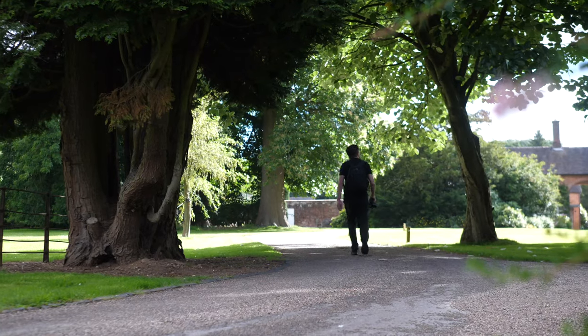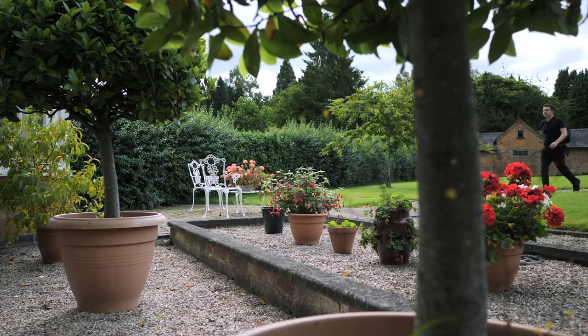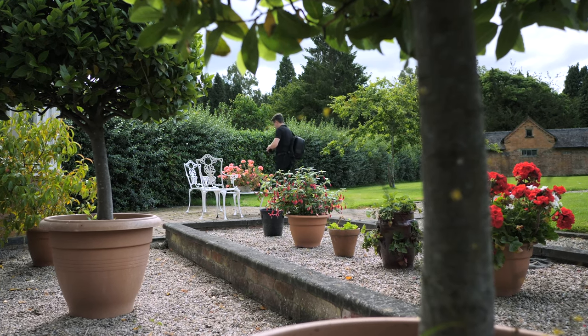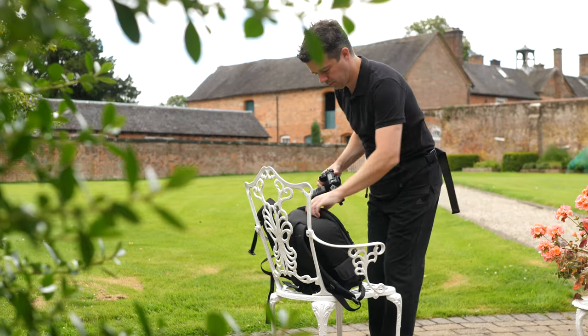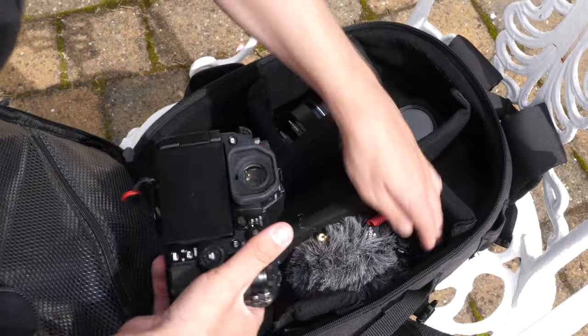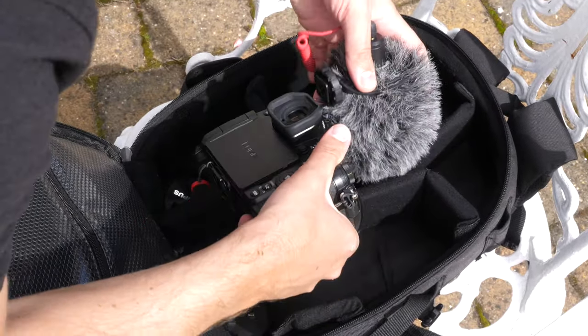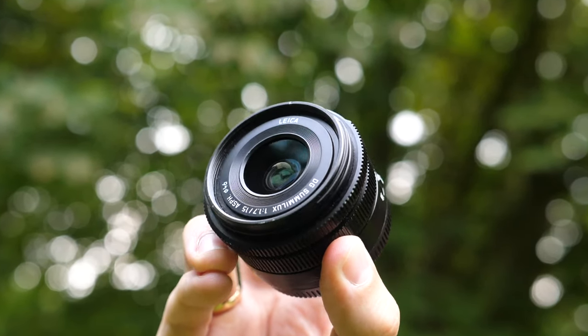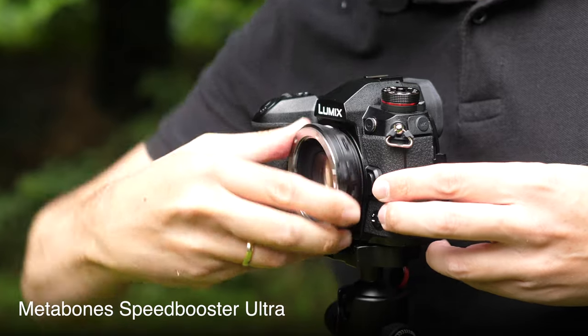The G9 is part of the micro four-thirds system, and therefore you have access to all of the native micro four-thirds lenses. These are always smaller and lighter than lenses on other camera systems, so it's great if you're a wedding videographer because you can take a few with you and they really weigh nothing at all. If you are coming from a different camera system, whether that be Canon or Nikon, you can buy adapters that allow you to use their lenses on this system as well.